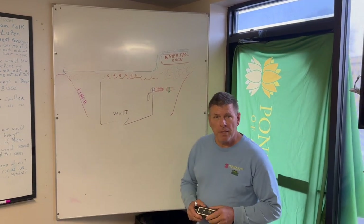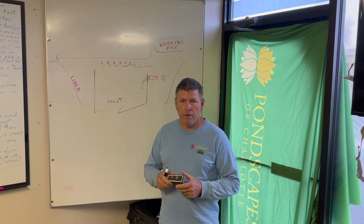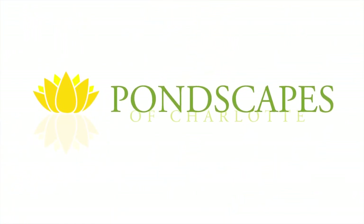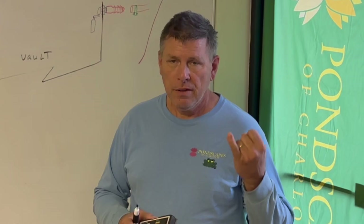Hey, it's Dave the Top Frog with Pondscapes of Charlotte. I'm here today to talk to you about faulty autofill valves. There are basically three things in a water feature that go bad: the pump, the autofill, and lighting.